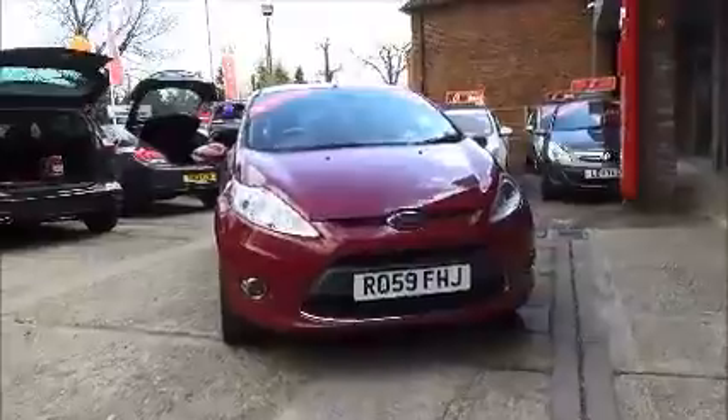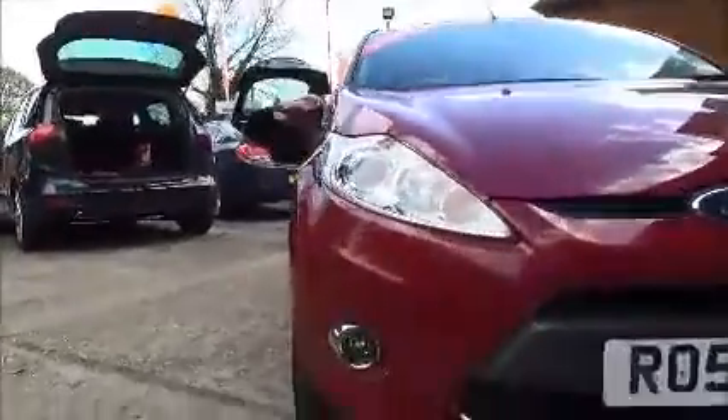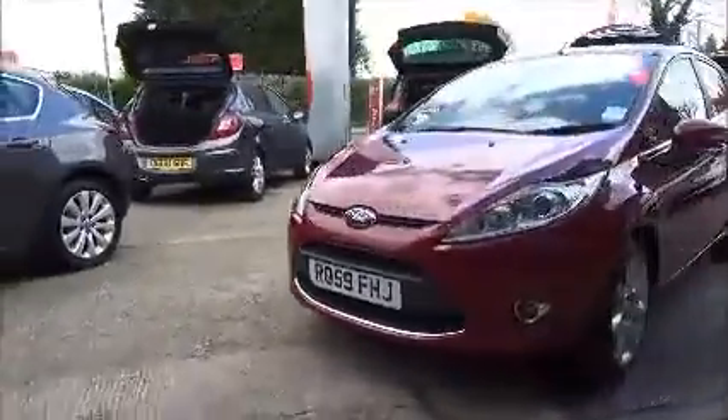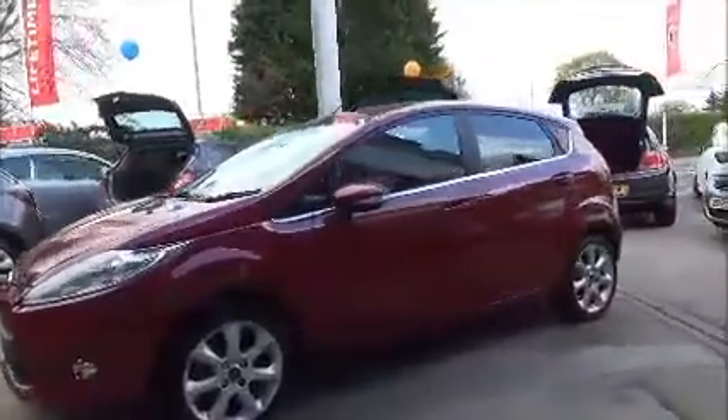On this model it's got the heated front screen, the automatic headlights and also the front fog lights. You've got the 16-inch multi-spoke alloy wheels, electric windows all around, and electric mirrors which also have the power folding function.